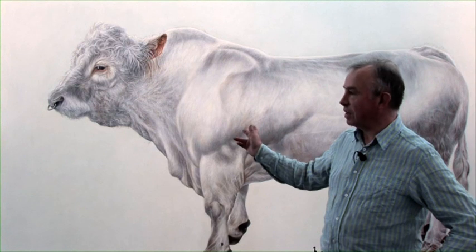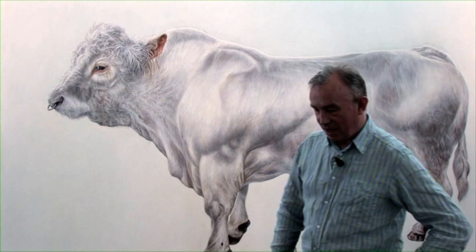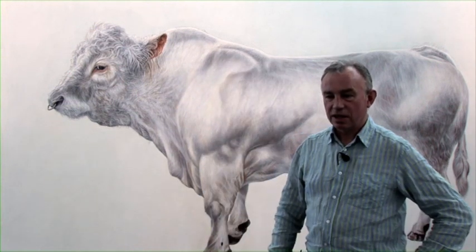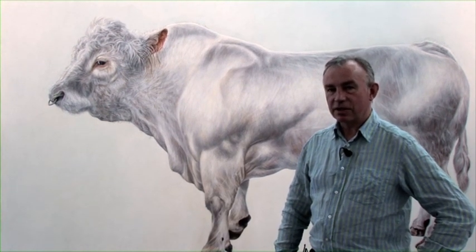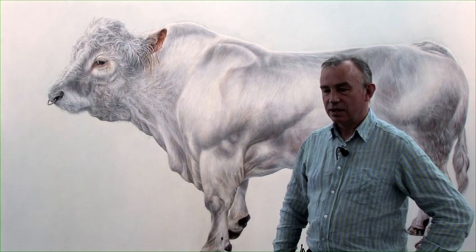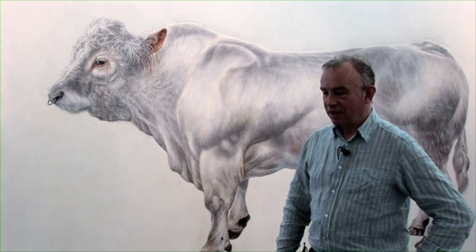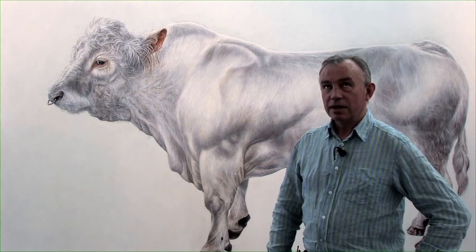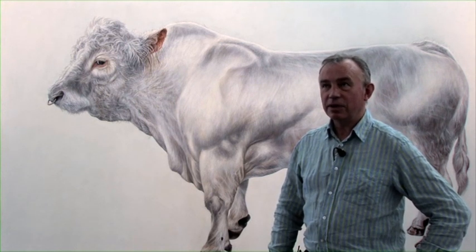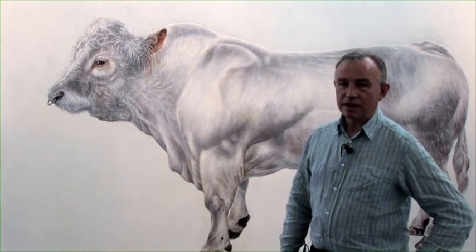This is the first painting that I made in the series, and it's a bull called Tally. I became fascinated by the images of these creatures when I saw bulls on show at a livestock show in Ireland, and it was the kind of immense power and strength of them that fascinated me. I wanted to make a series of paintings that really gave the people looking at them a sense of being next to the creature itself.